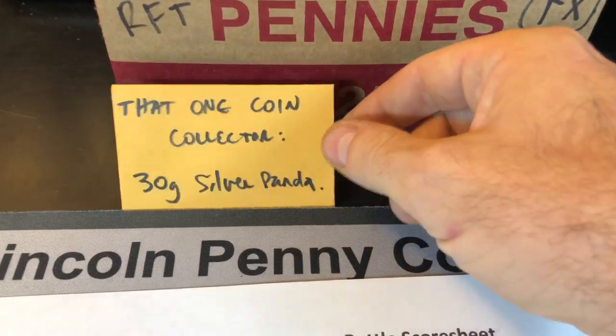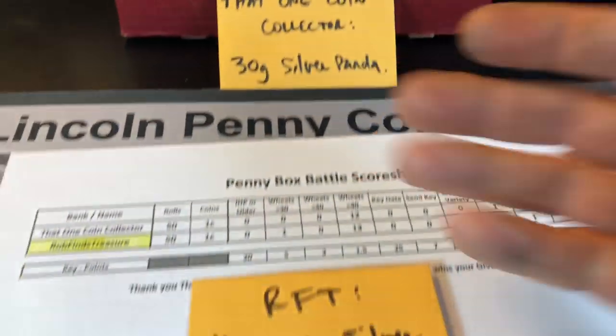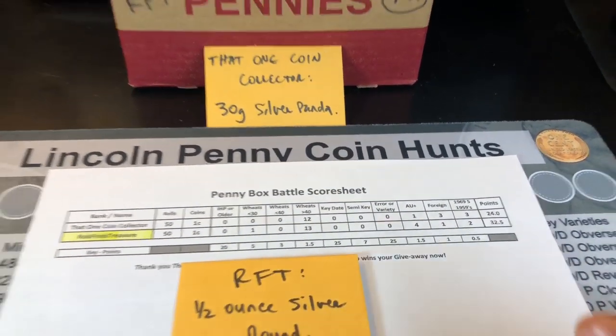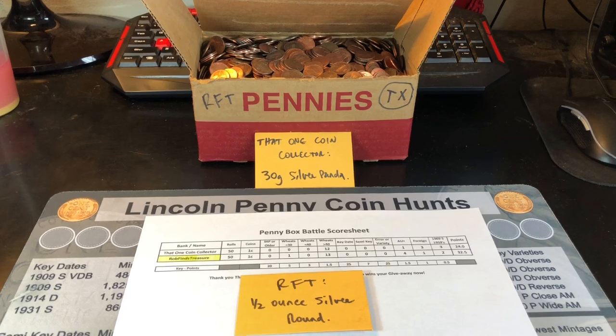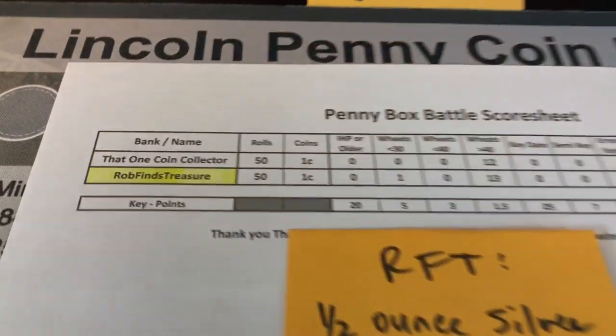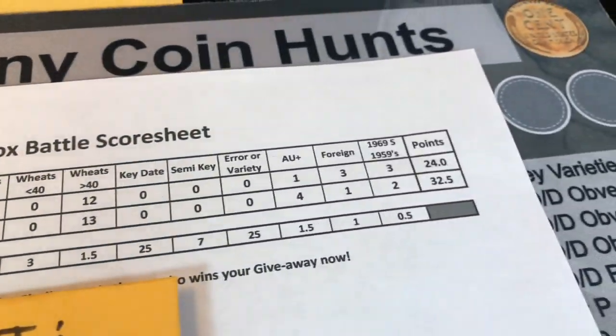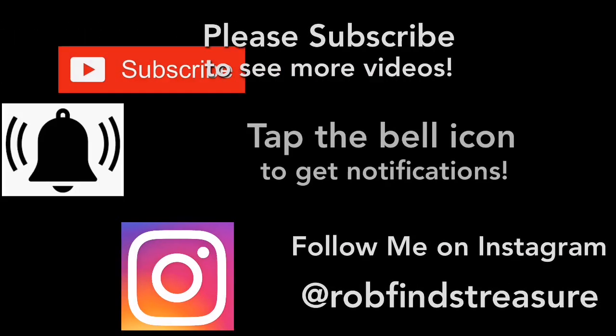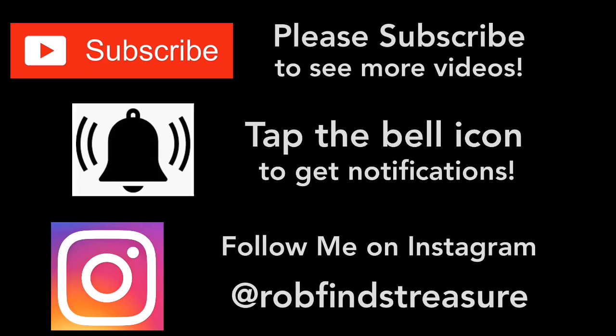Sorry you guys didn't get a chance at the 30 gram silver panda, but the RFT box was just too great. Hopefully you enjoyed this box battle with that one coin collector. If you did, I'd appreciate a thumbs up. As always, happy hunting and thanks for watching!